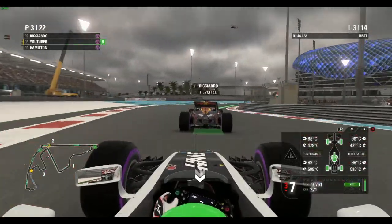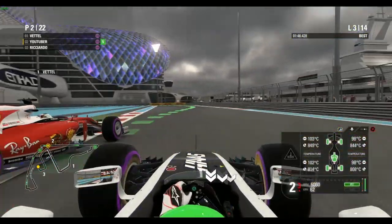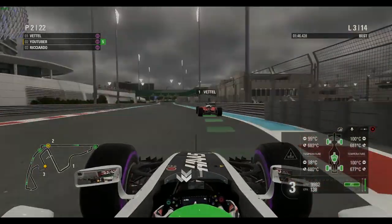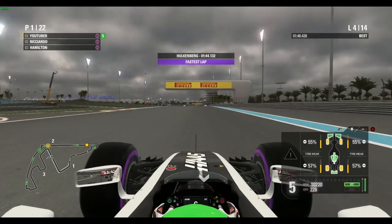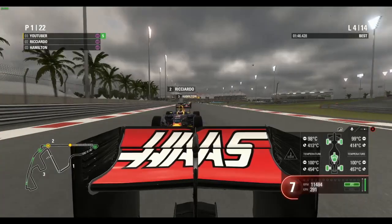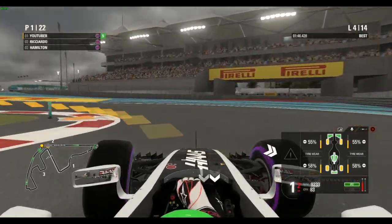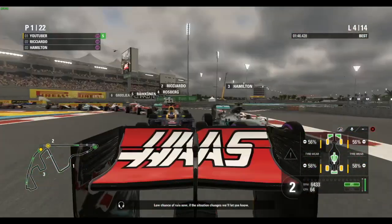Vettel takes the lead from Ricciardo in second as we come up the inside of Ricciardo and move up into second place. What an eventful first few laps in Abu Dhabi. Hülkenberg sets the fastest lap — he crashed on lap one and got fresh tyres. Ricciardo uses DRS to take the lead, but we go back on the inside into the chicane. Hamilton takes second again, hitting the curb.